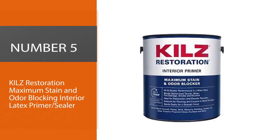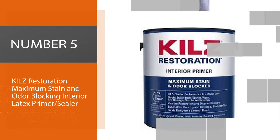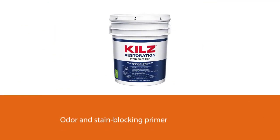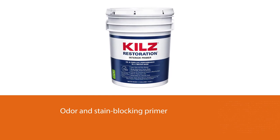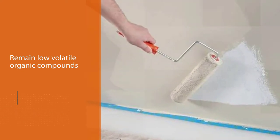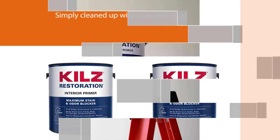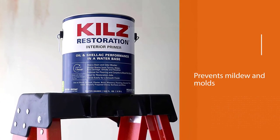Number five: Kilz Restoration Maximum Stain and Odor Blocking Interior Latex Primer Sealer. Kilz Restoration is a water-based primer sealer and stain blocker formulated to act like an oil-based primer. It covers tough stains including water damage, smoke, grease, and arts or craft stains, all while remaining low in volatile organic compounds and cleaning up with just soap and water. It effectively prevents mildew and mold, one gallon covers 300 to 400 square feet, and it emits less smell and is non-combustible.